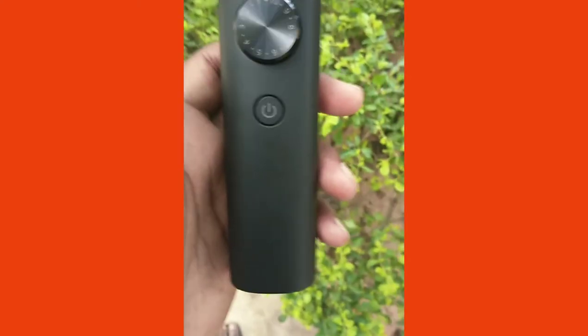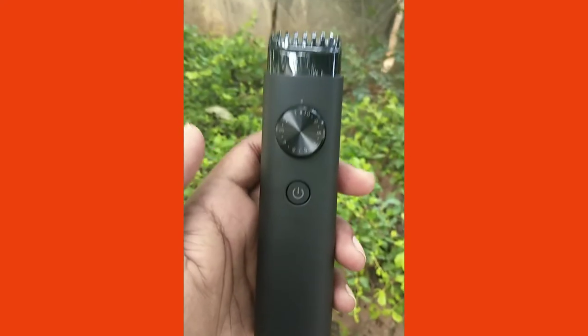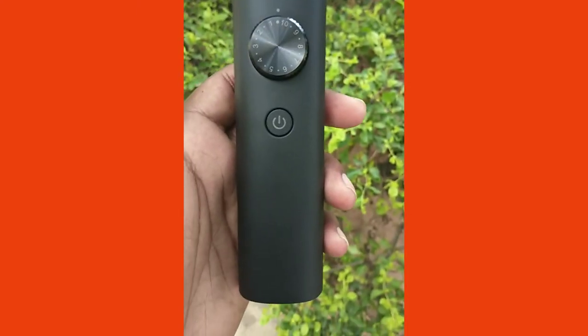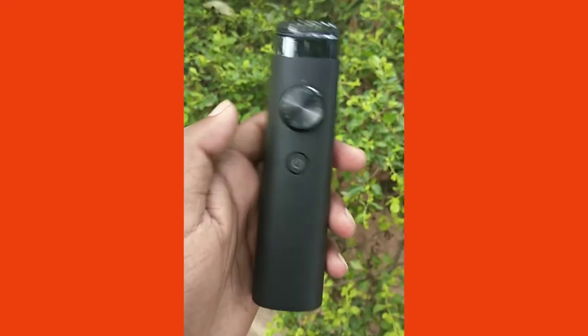The travel lock function keeps the trimmer from switching on unintentionally, preventing undue damage during storage. The bottom line is the Mi beard trimmer is a very good option and you should definitely consider buying it.